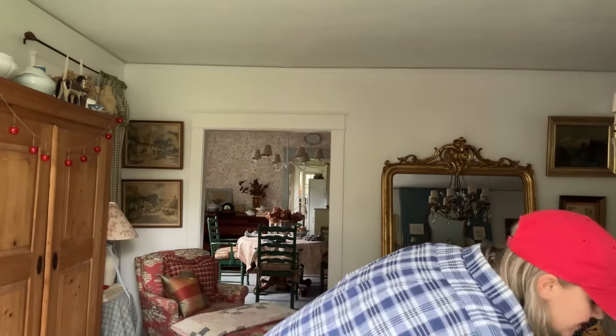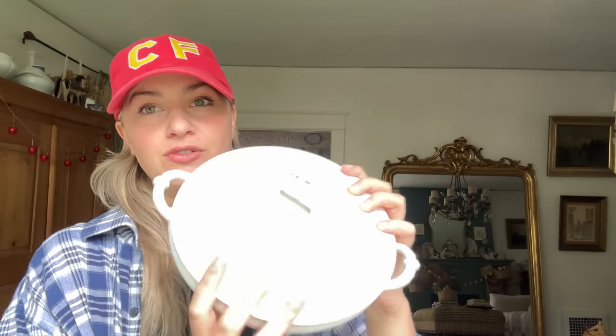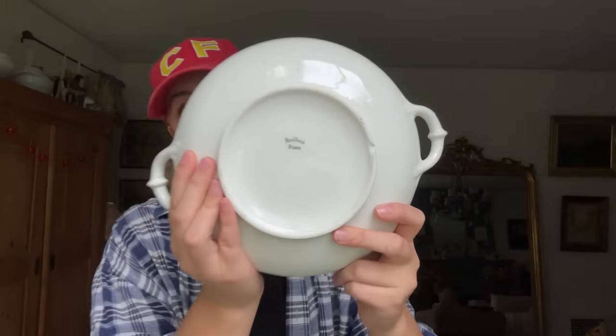Staying on the theme of dishes, also from that new thrift store at $6.99, is this antique ironstone terrine. I love how thin and flat it is — great shape, no staining. The little top handle is still intact, which is rare because a lot of times you'll see them broken off. This is Haviland china, it's French, and I actually collect these, so this was a really fun find.